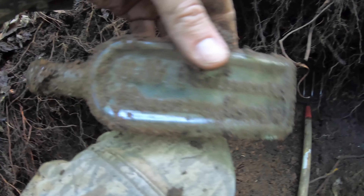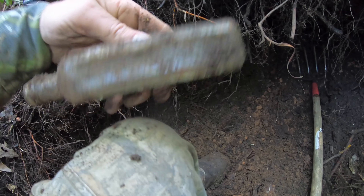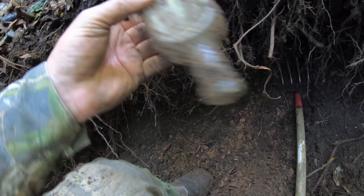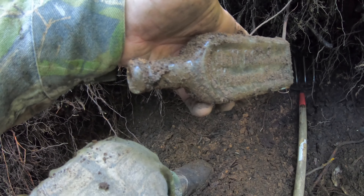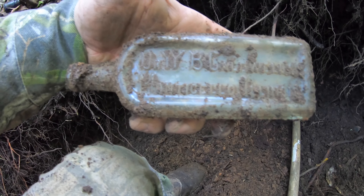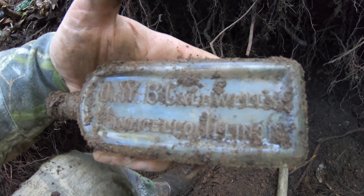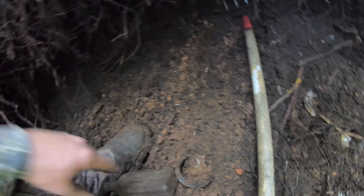I wish I had cut the camera on whenever I picked this up. Now this is a screw top — this is pretty cool. It says 'Everett and Baron Company Product, Providence, Rhode Island, USA.' I ain't got a clue what that was, but that's pretty cool.